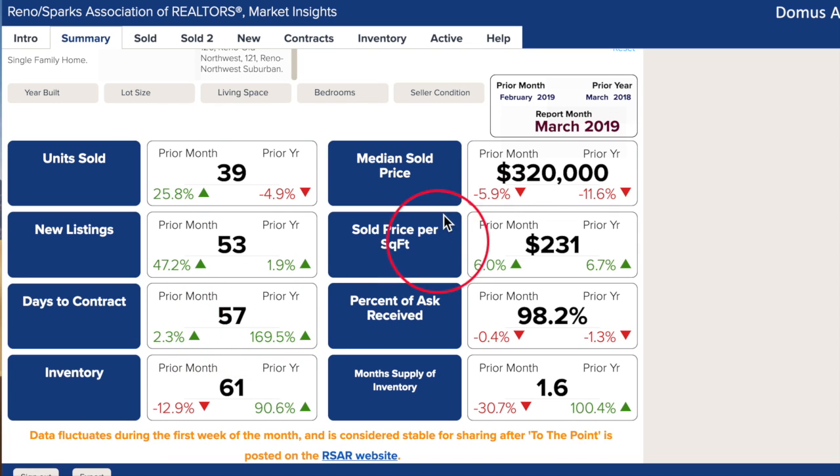Surprisingly, median prices have dropped considerably from last year and even last month. Percent of ask received is also down from the summer peak, as it usually is in winter. Since there's so much inventory, sellers are eager to move their properties and thus concede more of their asking price. For other neighborhood market reports, be sure to click the link in the upper right corner.